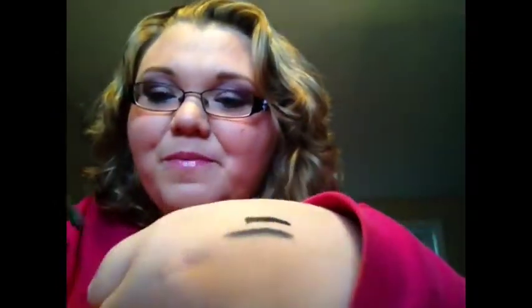Second best would be by Urban Decay — that's the 24-7 Glide-On Pencil. This one is in Perversion, which is like the blackest black I've ever seen. And I also have one in Whiskey, which is a nice brown. So I have two of the Urban Decays. Favorite eyeliners: That Gal, and 24-7 from Urban Decay.